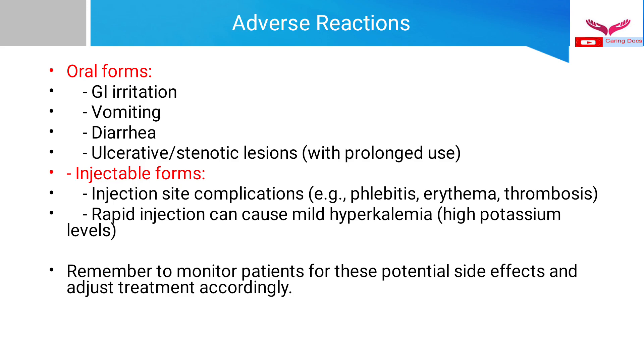Adverse reactions of potassium chloride: with oral preparations, the patient may experience GI irritation, vomiting, diarrhea, and ulcerative or stenotic lesions with prolonged use. Injectable forms may cause phlebitis, erythema, and thrombosis. Rapid injection can cause mild hyperkalemia. We should always monitor the patient for these potential side effects and adjust the dose accordingly.